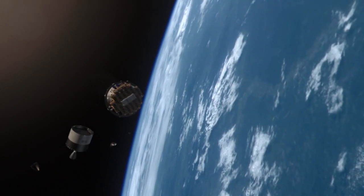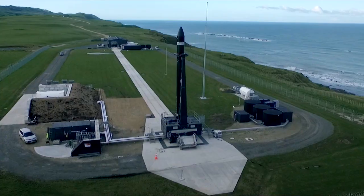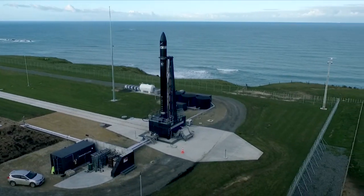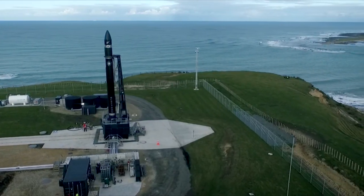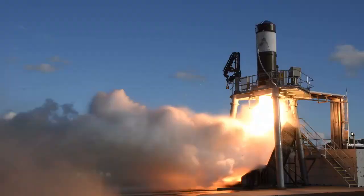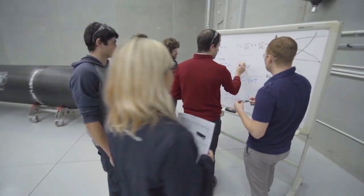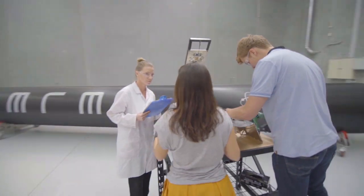Rocket Lab and Virgin Orbit are on the leading edge of this new era in small satellite capability. Rocket Lab's two-stage Electron rocket stands nearly 56 feet tall. Its Rutherford engine is the first oxygen-kerosene engine to have all its primary components created by 3D printing in just 24 hours. Pre-launch processing takes place at the company's location in Huntington Beach, California.